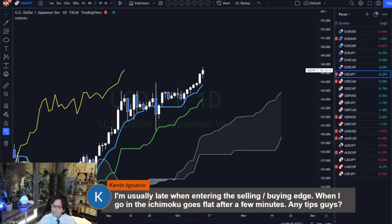Next one I see is Kevin. He says: I'm usually late when entering the selling/buying edge. When I got in, the Ichimoku goes flat after a few minutes. Any tips, guys?